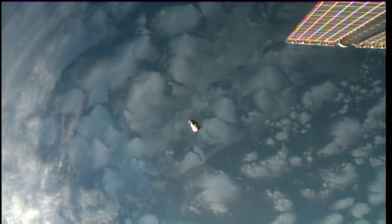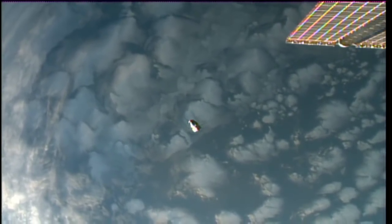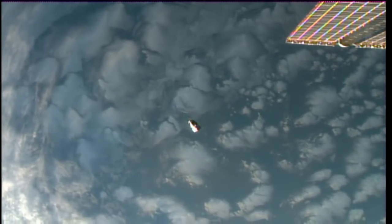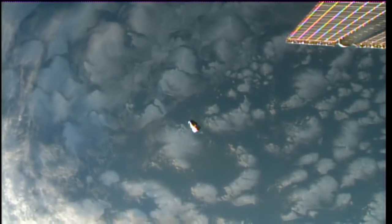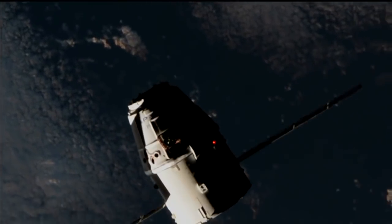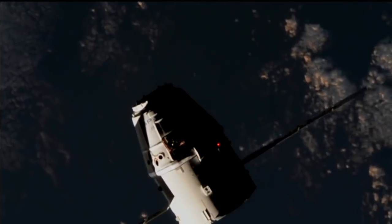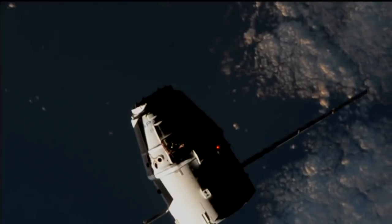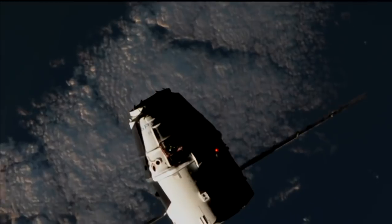One such research project comes from the company Made in Space, which already has facilities on board the International Space Station testing 3D printing in microgravity. This experiment is looking at manufacturing in microgravity — specifically, optical fiber production. They'll attempt to pull fiber optic wire from something known as Z-Blan, a heavy metal fluoride glass commonly used here on Earth to make fiber optic glass.